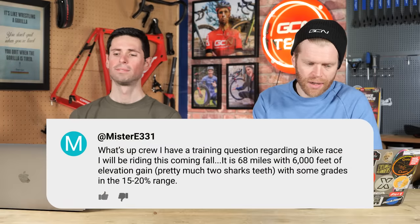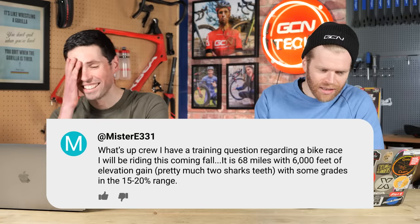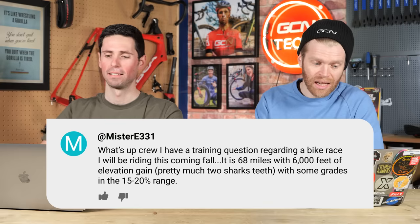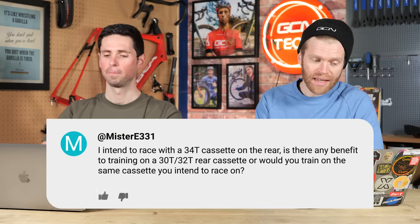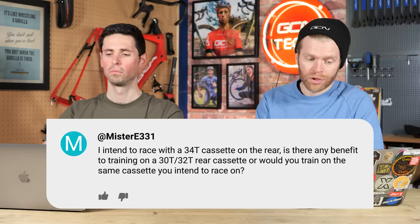Next question is from Mr. E331, who said: I have a training question regarding a bike race I'll be riding this coming fall. It's 68 miles with 6,000 feet of elevation and some gradients around 15 to 20 percent. I intend to race with a 34-tooth cassette on the rear. Is there any benefit to training on a smaller cassette like a 30-tooth, or would you train on the same cassette you intend to race on? Train with the equipment you're intending to use in your event. I don't think the theory of using harder gears translates to better fitness improvements — I think it would just train you to grind up the climb rather than ride efficiently how you're likely to do it in the race.